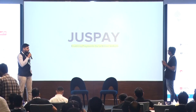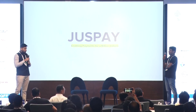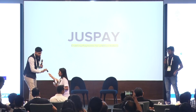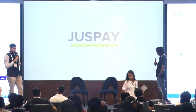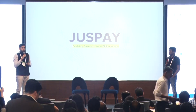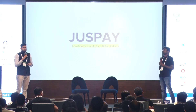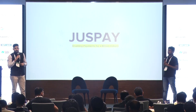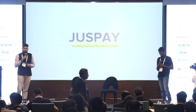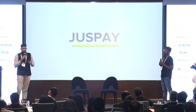Good morning, everyone. As introduced, I'm Ishan, he's Arun. We're both from JustPay. We'll start the session with giving you an introduction about what JustPay does in the UPI ecosystem, then deep dive into how we run UPI, our approach towards UPI in-house, the challenges we have faced, and how we've gone about solving some of those challenges.